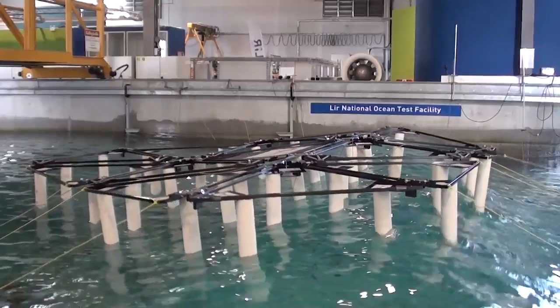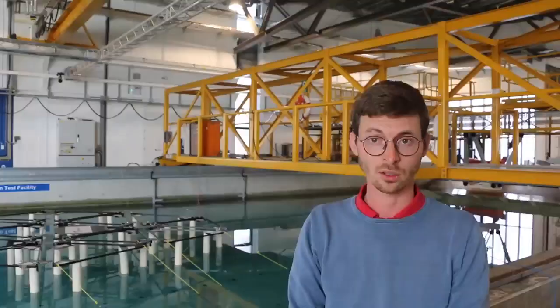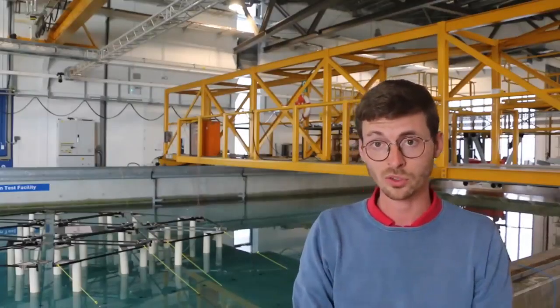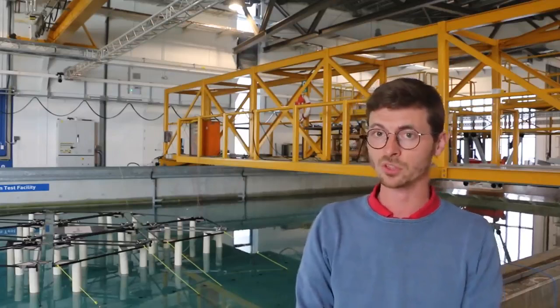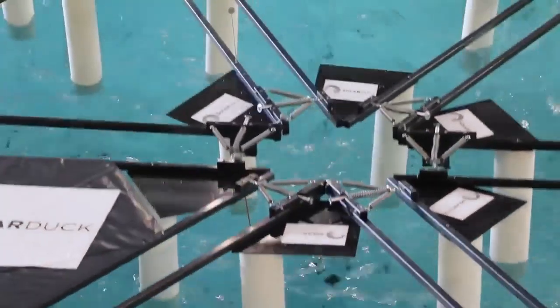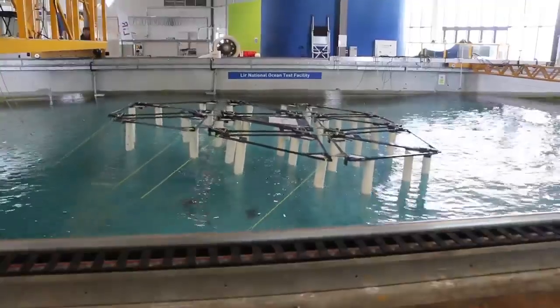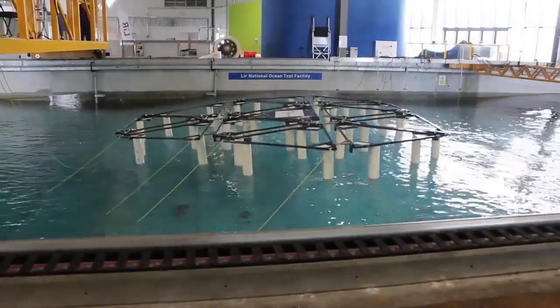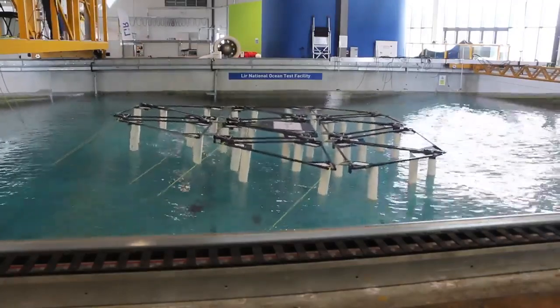We are really satisfied with the performance of the model so far during all the testing. The air gap has remained positive at all times, so none of the solar panels will catch any water. The couplings have given sufficient flexibility for the whole structure to move with the waves so that the forces remain under control. With that, we can say that a major milestone was achieved on our path to commercialising floating offshore solar.